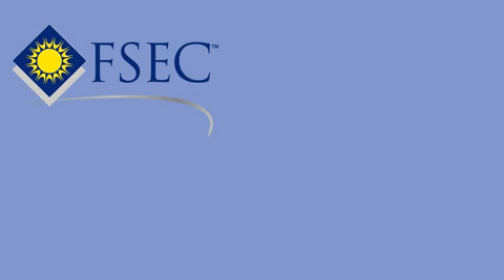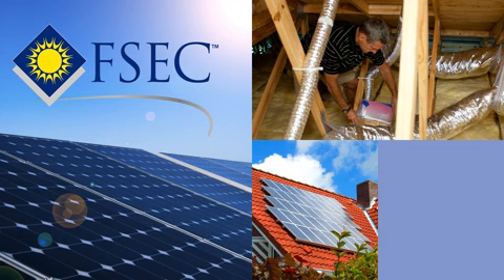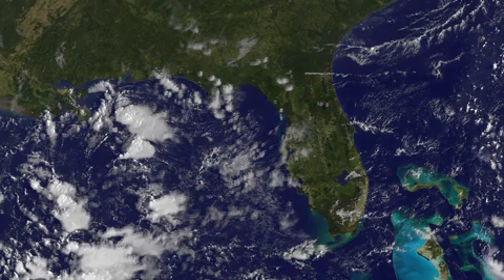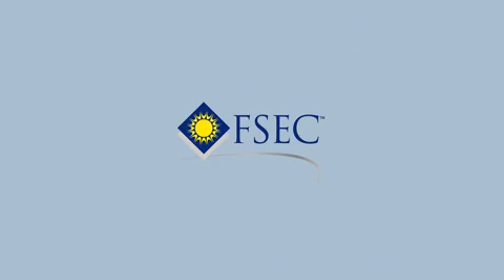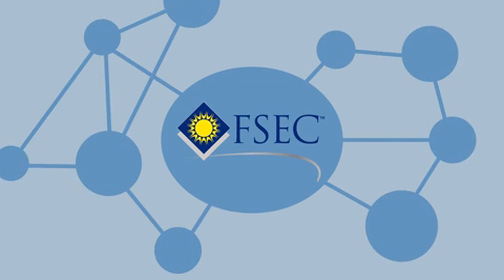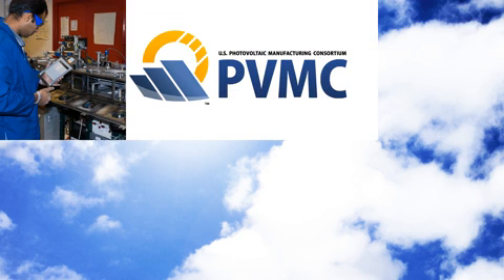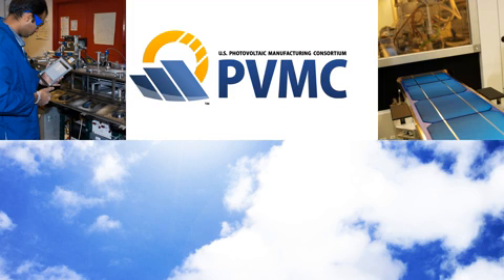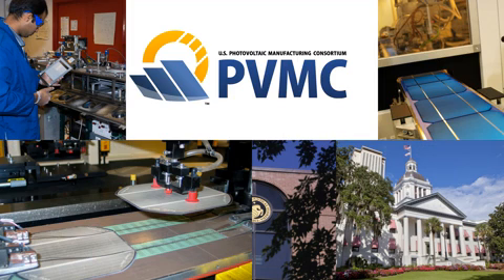FSEC is helping to make buildings more energy efficient and generate Florida-made energy for homes and transportation. Since Florida is a state dependent on the import of nearly all its fuel, FSEC is fostering partnerships to utilize one of Florida's most abundant fuel sources — solar energy. Work on this is underway through the Photovoltaic Manufacturing Consortium, a unique research and development collaboration across industry, universities, and government that will accelerate the manufacturing of PV systems in Florida and create high-tech jobs.